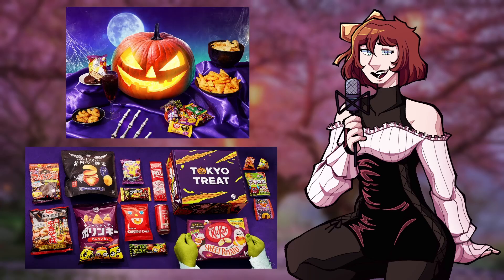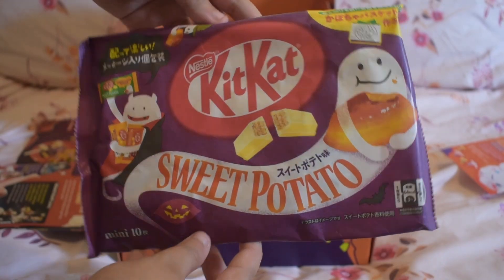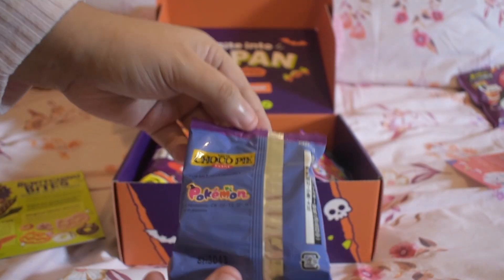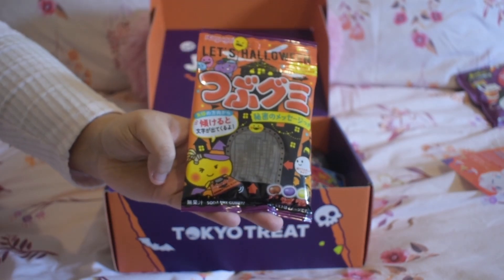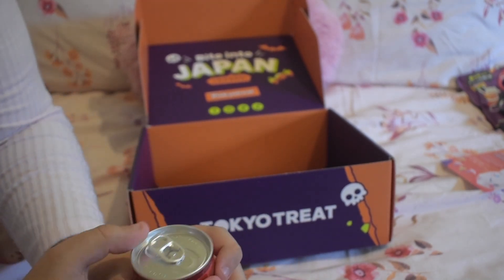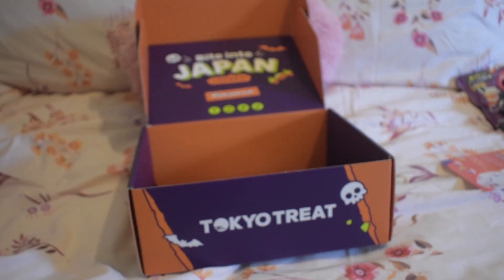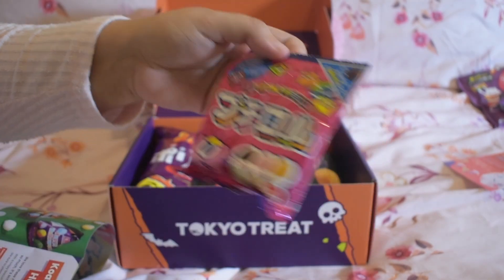The theme for this month's box is Halloween Snack Hall. You get to celebrate Halloween with Tokyo Treat's limited Halloween box that's filled with Halloween-inspired snacks like Kit Kat Sweet Potato, a Pokemon Halloween Choco Pie — which was really good by the way — and Koala March Halloween. They also had some really interesting things in here, like Japanese cola and Japanese instant ramen, which I didn't expect to get. Overall the snacks in this box were really, really good, and I ate them pretty much all on the same day.